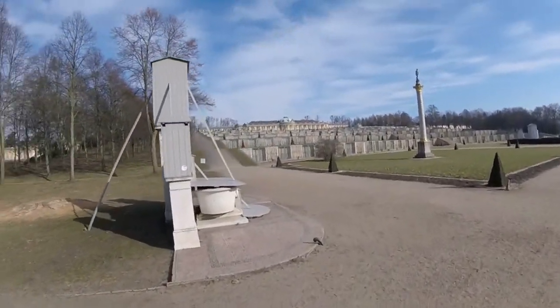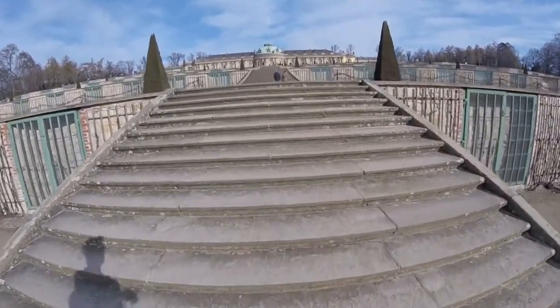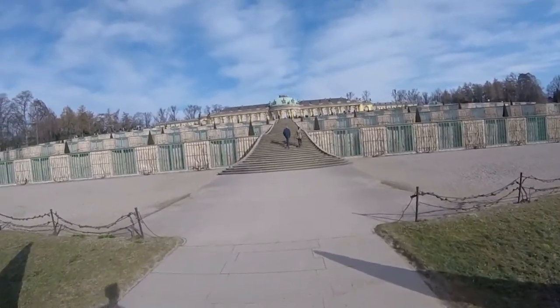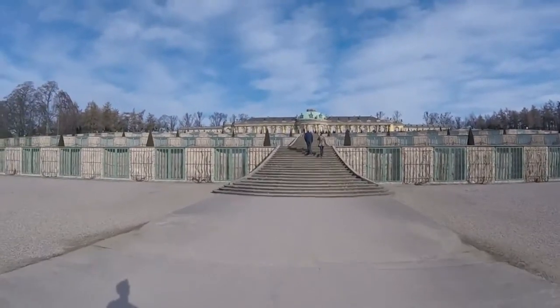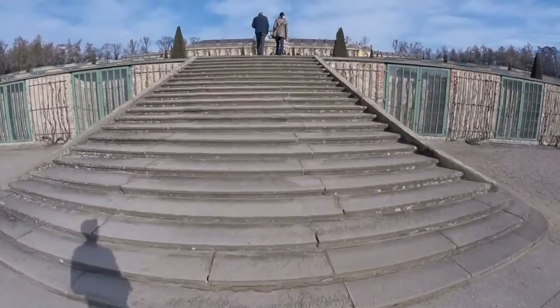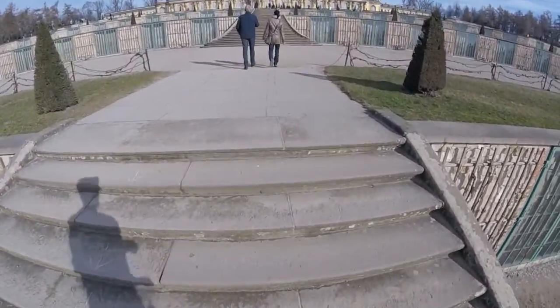At the east side of the park, barely two kilometers into my run, the third palace, Schloss Sanssouci, lay waiting in the sunshine. This was where Frederick the Great lived — or at least it was his summer residence. Built in the 1740s, it was the start of the whole extravaganza that is Parc Sanssouci.